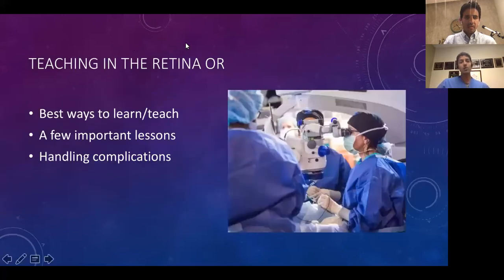I'm going to now spend most of the remaining time talking about surgery in the retina OR.